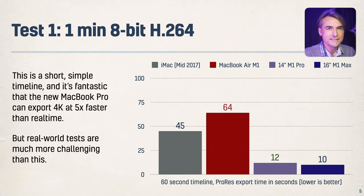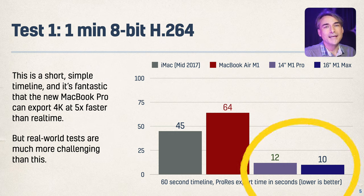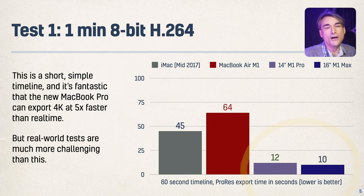The simple test to start is just a minute of basic footage. You can see the two new machines, in purple, absolutely crush the older machines — at least four times the speed, and up to five times the speed of either of the older machines.